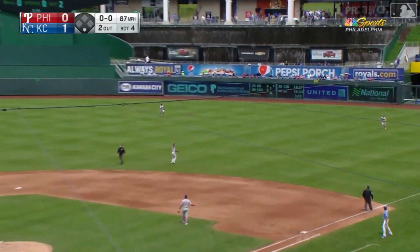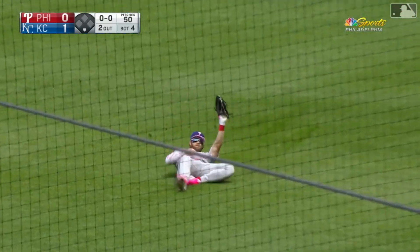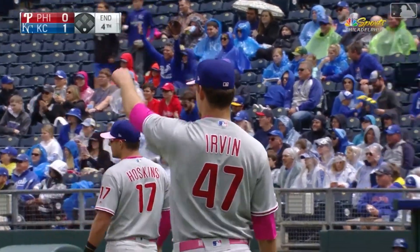Bryce Harper sprinting and makes the sliding grab — he pulled it right off the top of the wall.